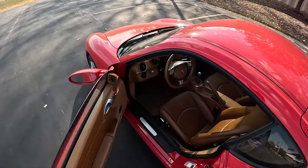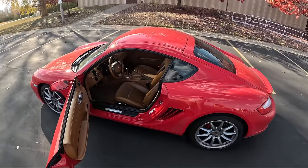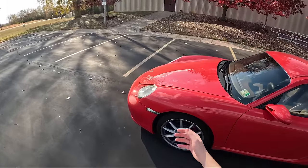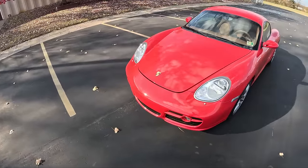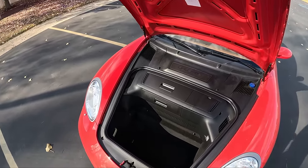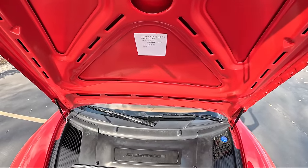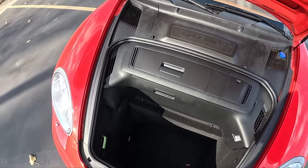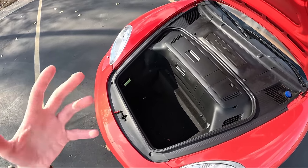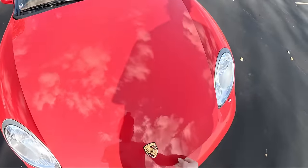We'll take a look in the frunk and in the trunk. Being that this is a mid-engine car, the Cayman has two trunks — one in the front and one in the back. So let's take a look at the frunk first. Pretty standard frunk, just like you get on any Porsche. We've got our little 987 sticker there on the bottom side. Battery sits right in there, but honestly this is a really practical space, a very usable space. I've gotten groceries tons of times in this car, and it fits just about everything you need between the two trunks.